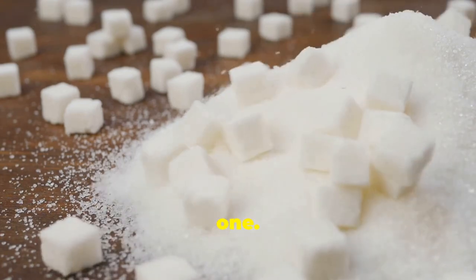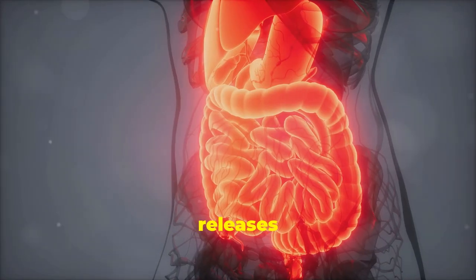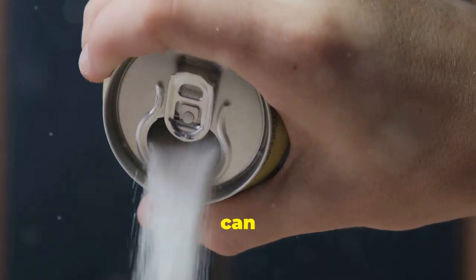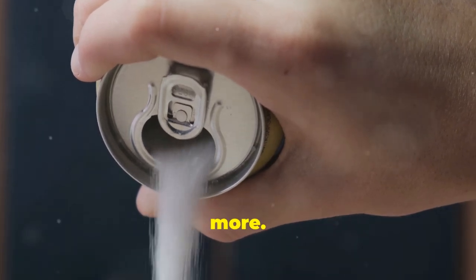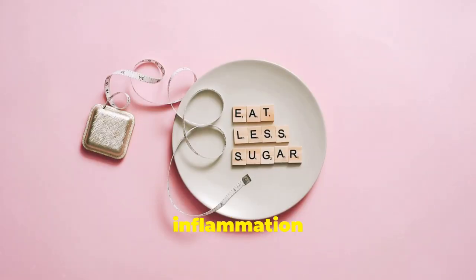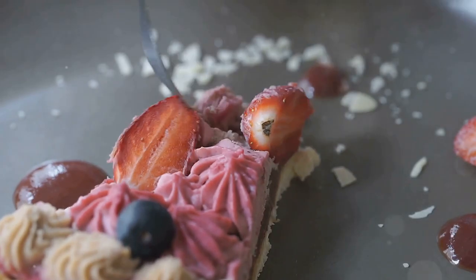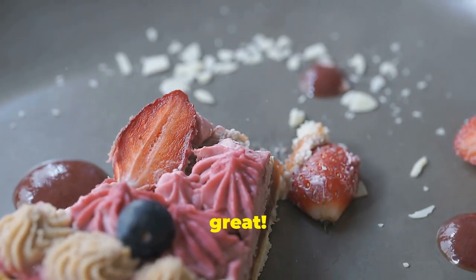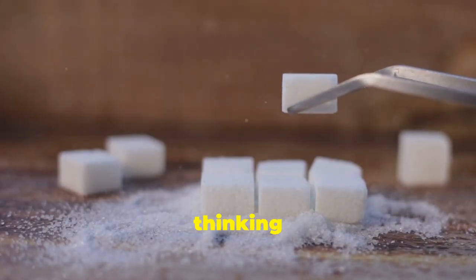When it comes to inflammation, sugar is public enemy number one. Sugar is highly inflammatory — your body releases inflammatory messengers called cytokines. This can lead to weight gain, diabetes, heart disease, and more. The best way to reduce inflammation is to cut back on sugar.